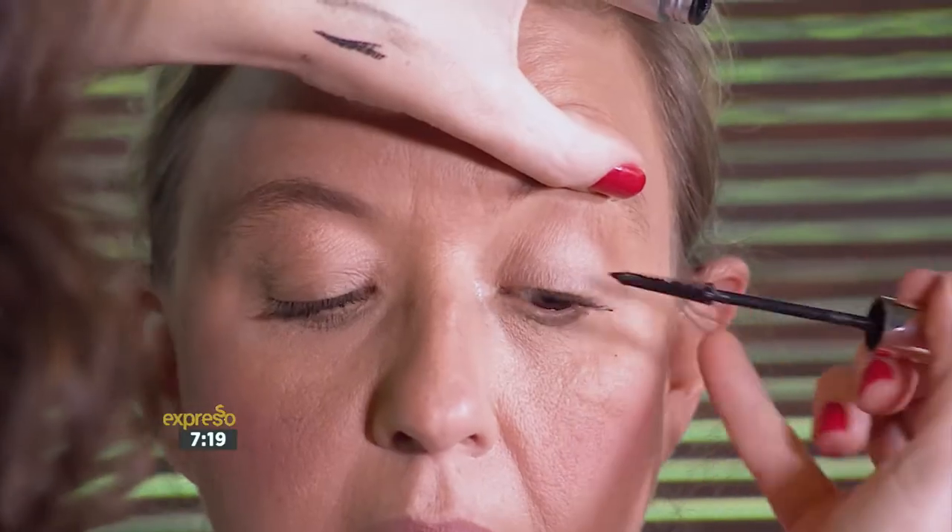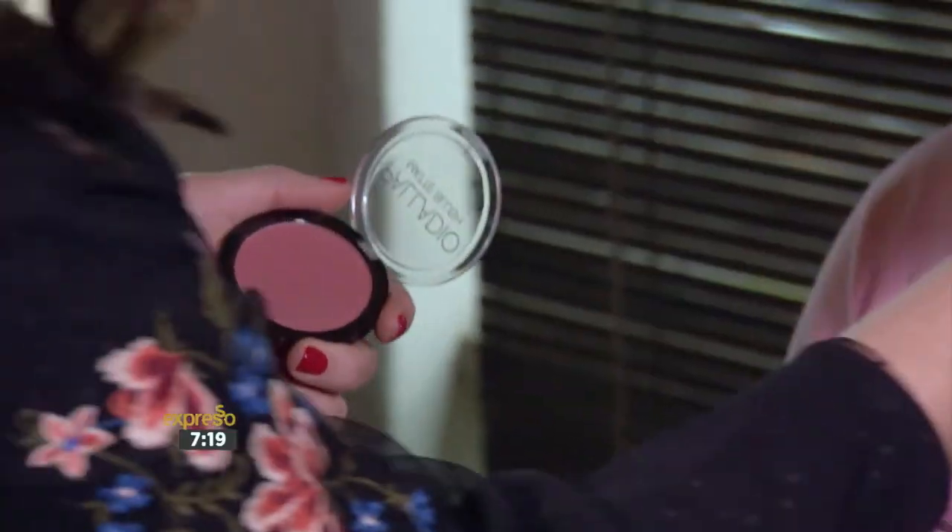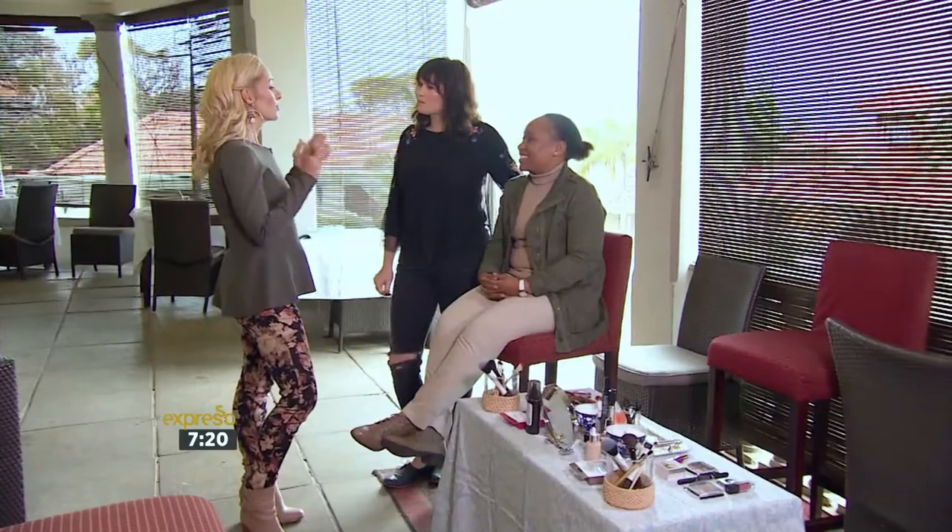Remember to always use a gold highlight and never a silver, as the gold gives a much more realistic shimmer. For women who find beauty products a bit daunting, Dischem has well-trained staff in store who can offer advice and help women find the right products for their needs.